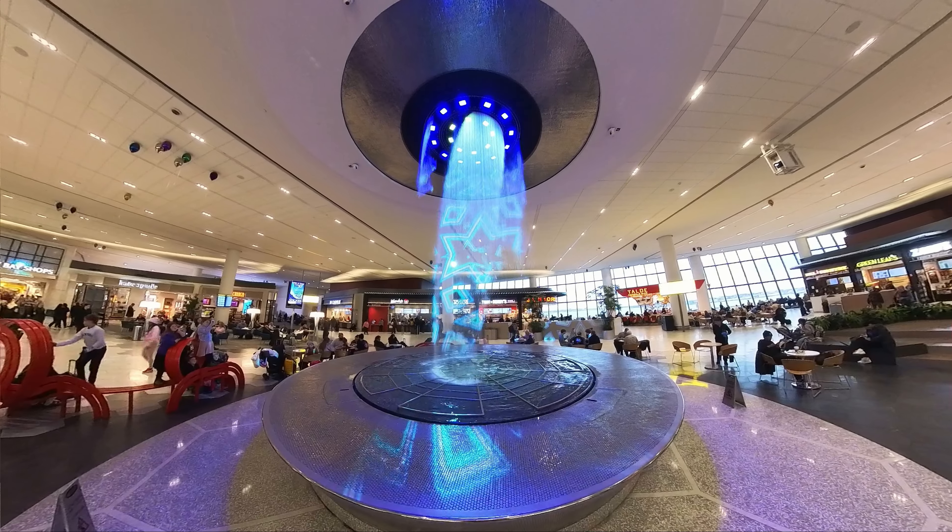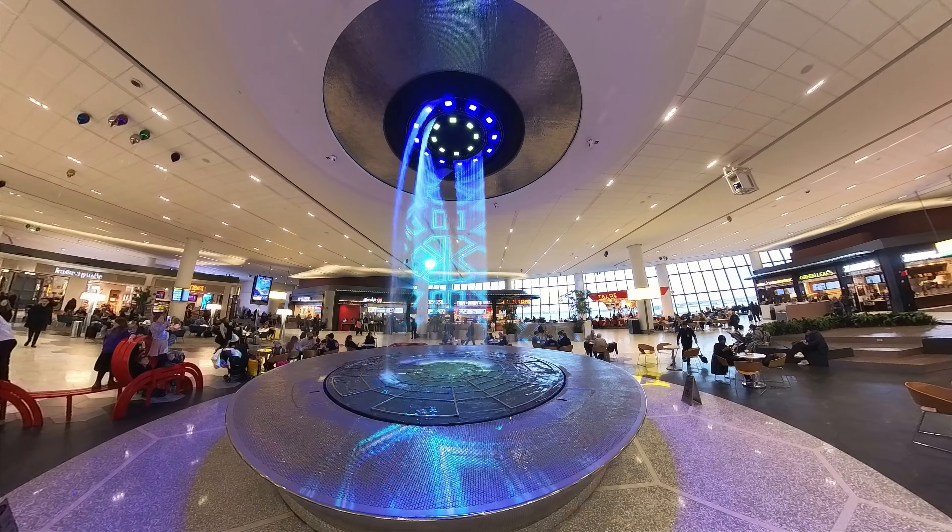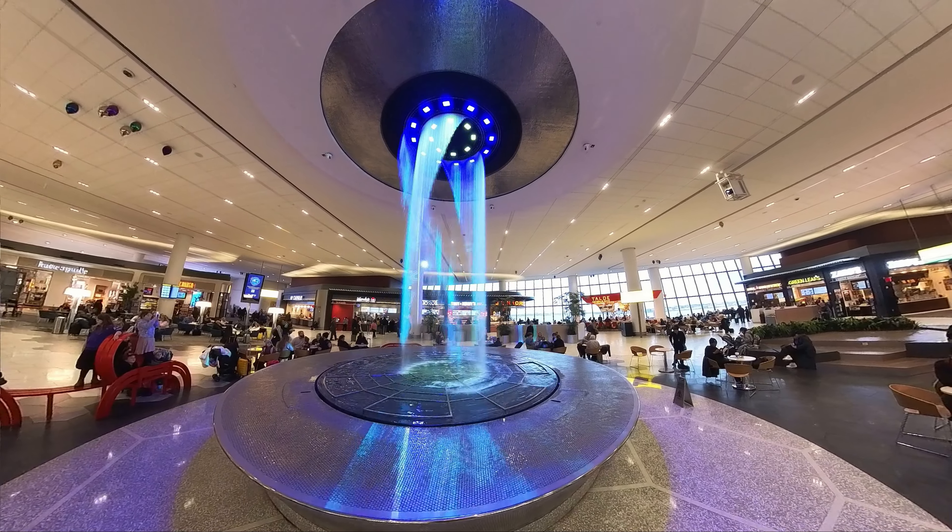We just came back through TSA PreCheck at LaGuardia Airport in New York City — a really beautiful airport. This was our first time using it. At $85 for five years, in my opinion it is worth every penny. We were basically the only ones in line and everything went really smoothly. I did beep a few times going through because I kept forgetting stuff in my pockets, but the TSA agents were very nice about it.